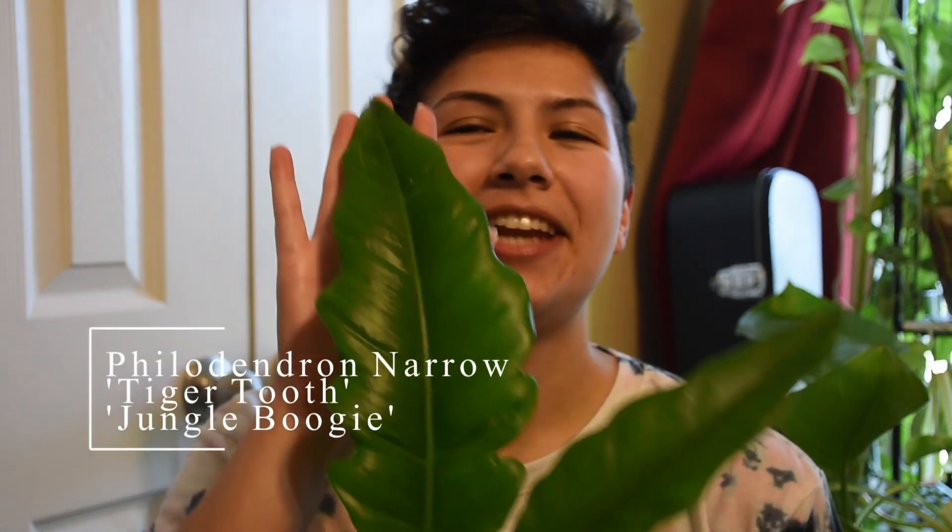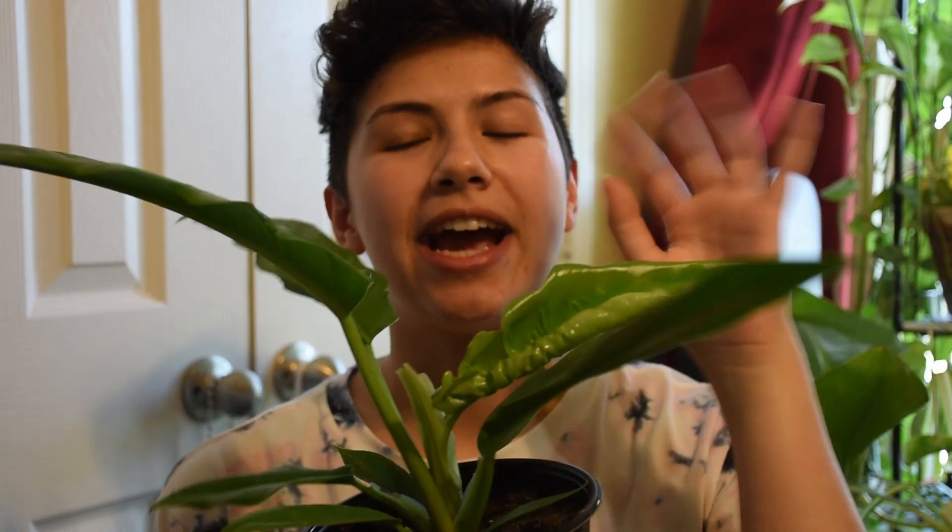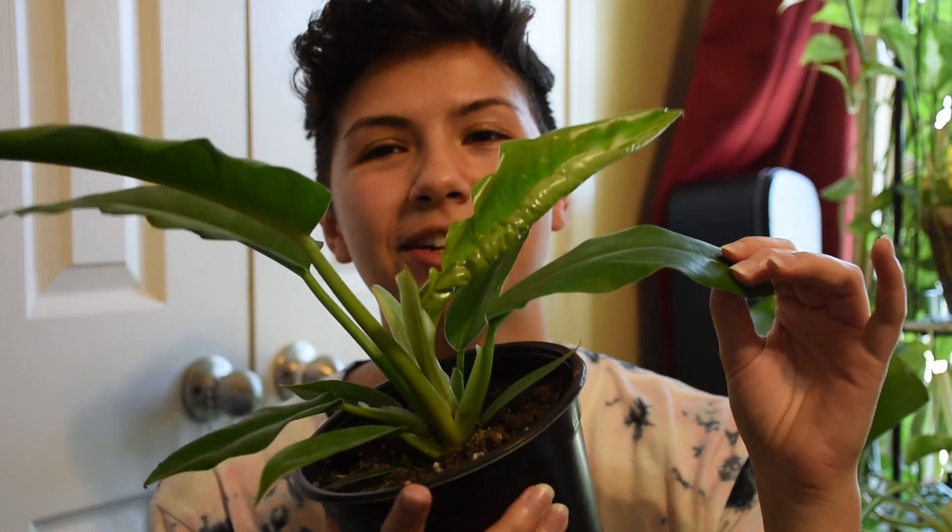Next up is another one I'm super excited about. It's a Philodendron Narrow, but I also read that they're called Philodendron Jungle Boogie or Tiger's Tooth. I saw this guy at a new nursery I went to over the weekend, and this leaf just screamed at me — come get me! So I was like, you're convincing. When I got him, he had this new leaf right here. It was really tightly rolled up, and it's just now starting to unfurl, which is super exciting.